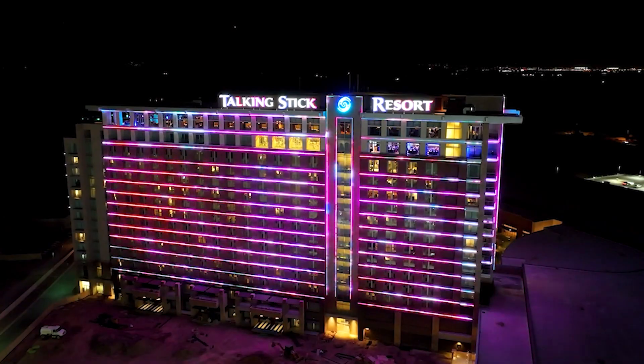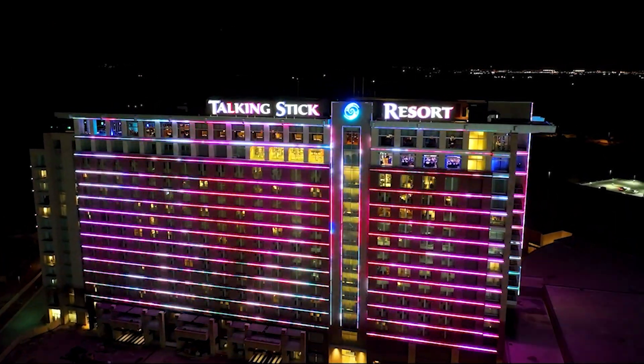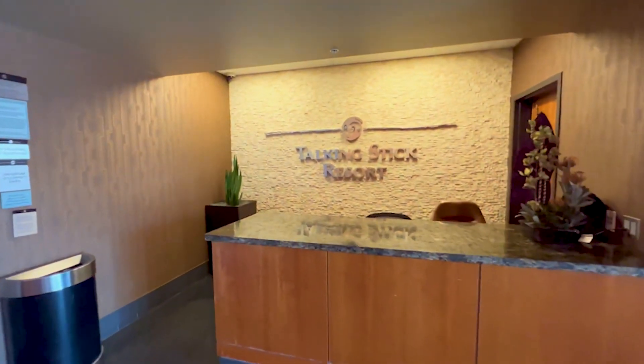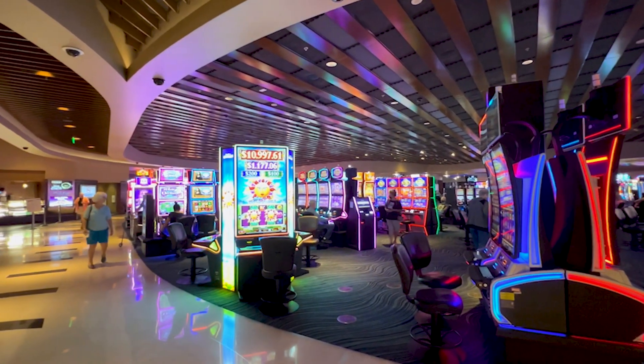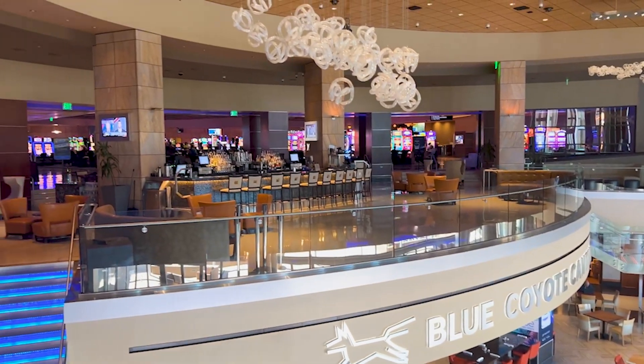One of the challenges that was given to me was finding a system that we could utilize for weapons detection here at both of our casinos. The system through SafePoint was exactly what I was looking for, not only being cost-effective, but also the flow-through. With the two facilities, we receive approximately 5 to 10,000, depending on the day of the week, flow-throughs per day.